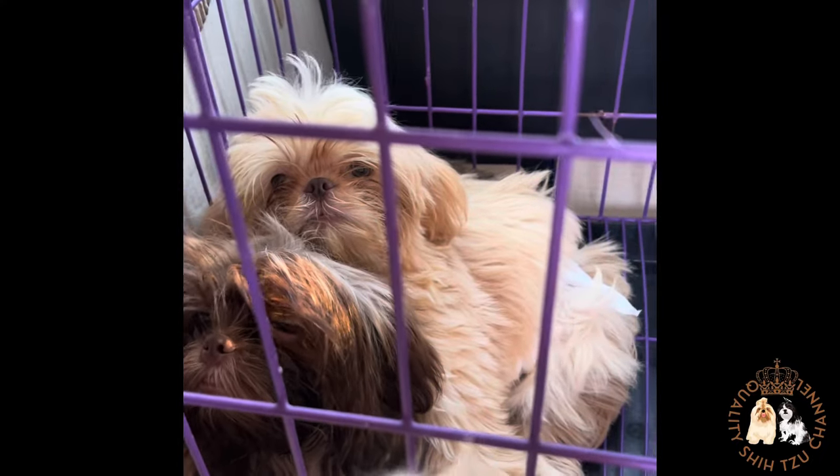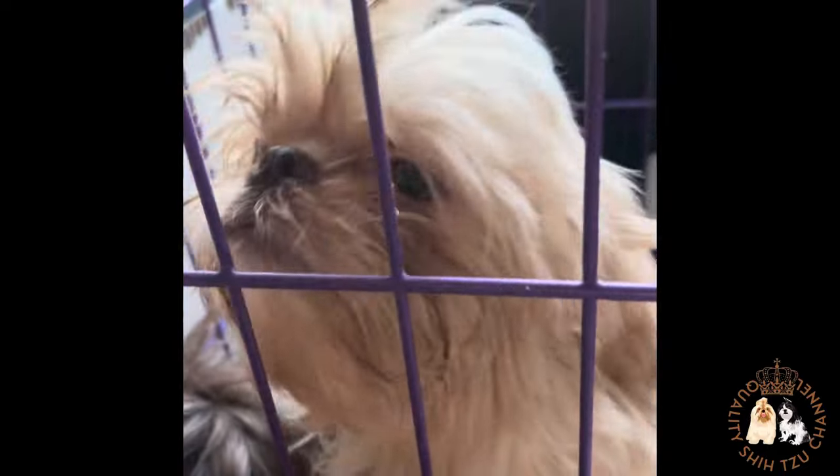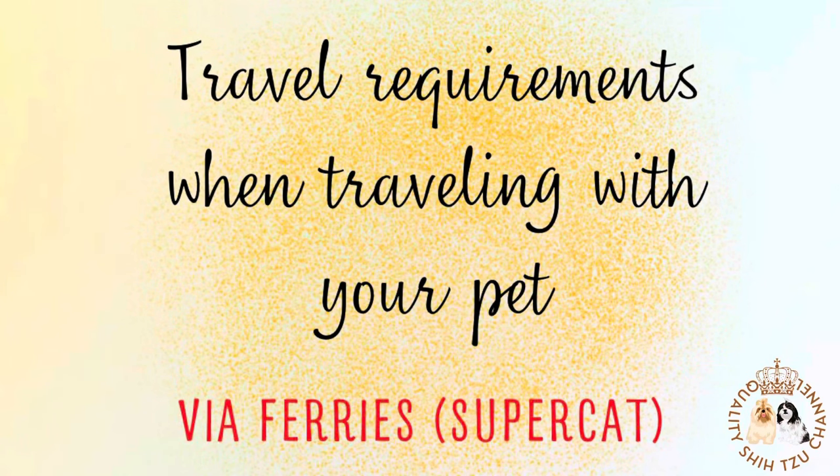This is what it looks like when we traveled to Cebu City with Faith, Zoe, and Dustin. We placed them inside the cage since there are three of them. Take note that we paid for their seat, since the cage is occupying one seat — the amount to be paid is equivalent to one passenger.